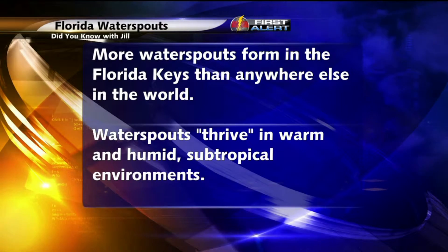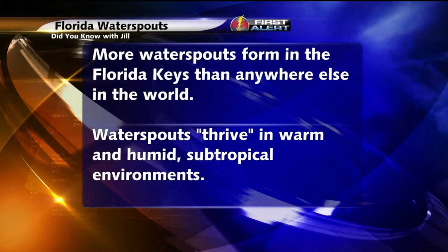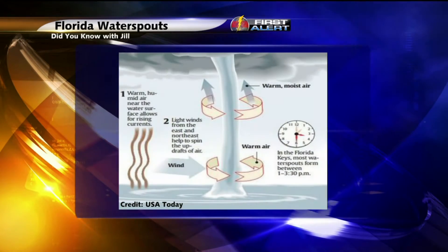Did you know that South Florida sees more water spouts each year than anywhere else in the world? There are some other locations around the globe that come pretty close, including the islands of Greece and the eastern coast of Australia. But the Florida Keys takes the cake because it's able to tap into that warm and humid environment from the Gulf of Mexico and the tropics — and that's what water spouts really thrive on.